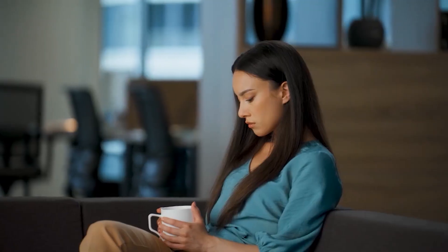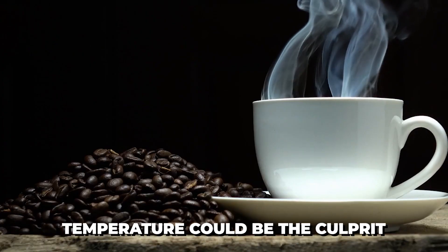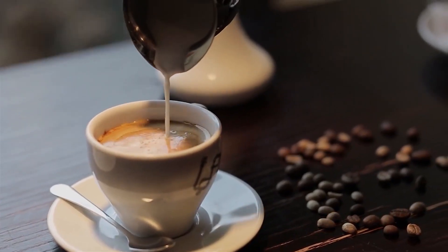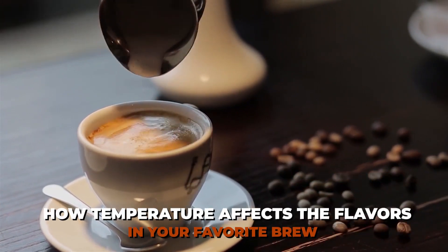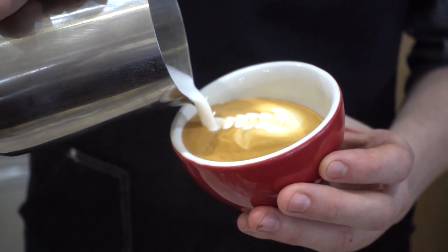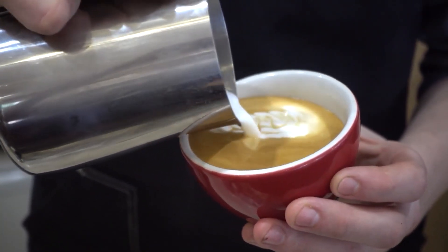Have you ever wondered why your coffee sometimes tastes incredible and other times totally disappointing? Temperature could be the culprit. The secret lies in the science of how temperature affects the flavors in your favorite brew. Today we're diving into the fascinating world of coffee chemistry to unlock the perfect temperature for maximum flavor.